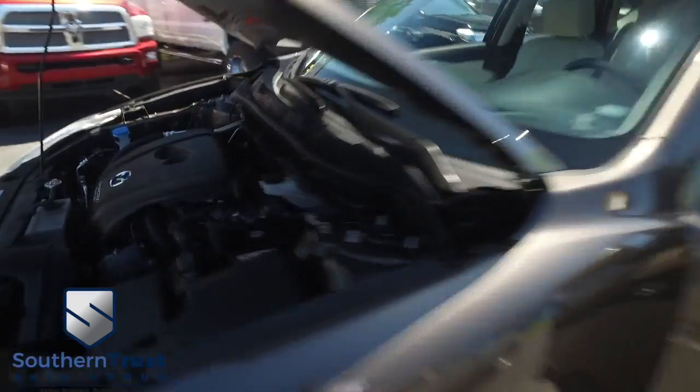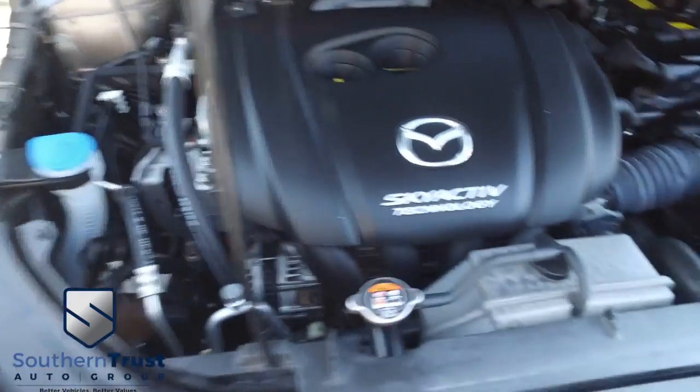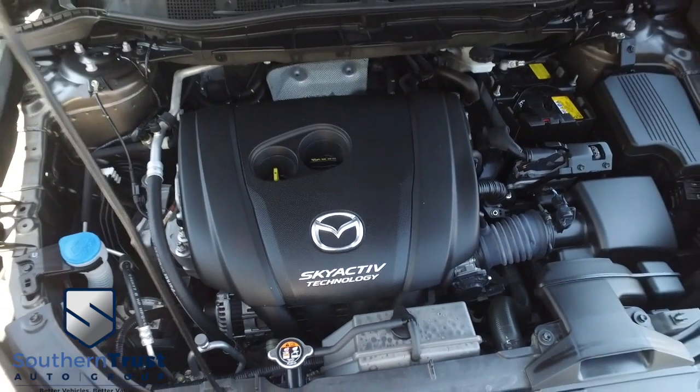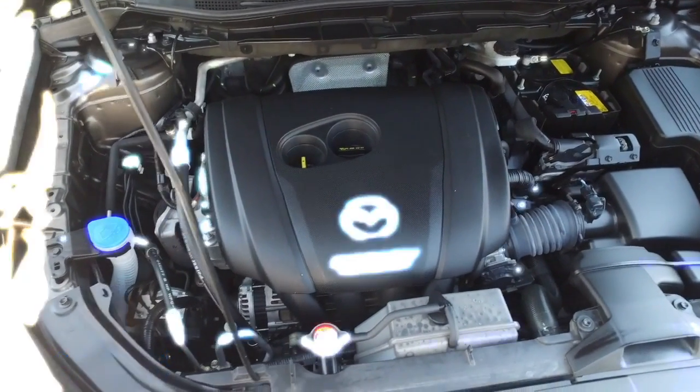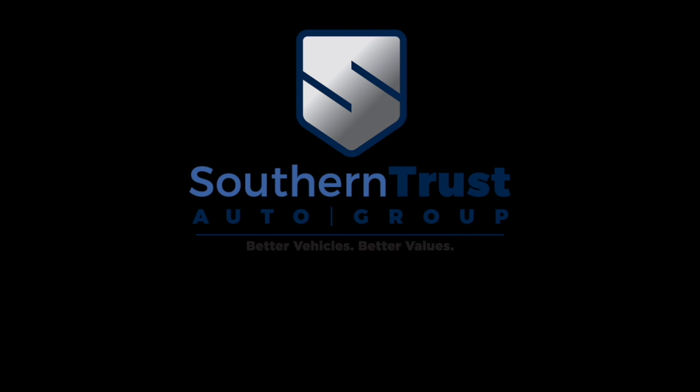Super duper clean engine bay — no signs of rust or oxidation. You'll be pumping out major horsepower while saving fuel with that SkyActiv technology. I'll see you next time.